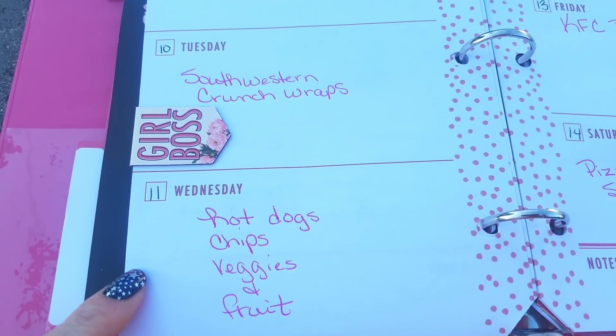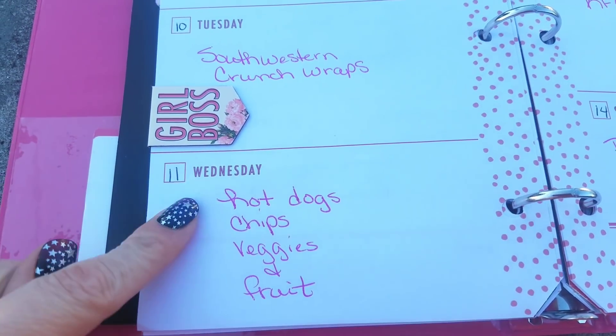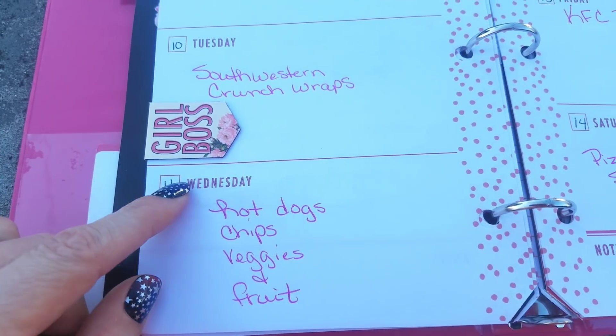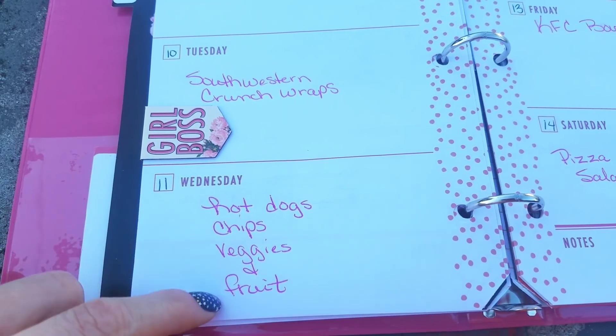We had leftover hot dogs that we hadn't grilled out from the cookout, so I want to use those and the buns before everything goes bad. So on Wednesday we'll have hot dogs, chips, some veggies and fruit.